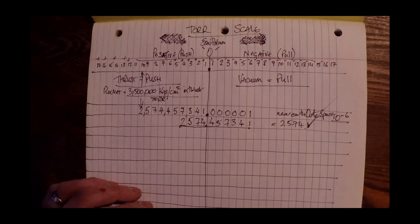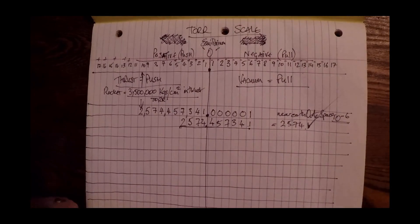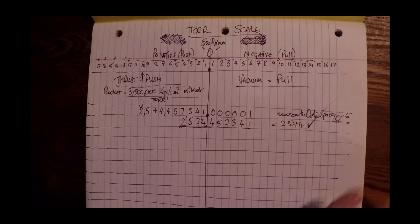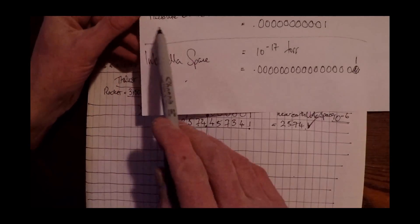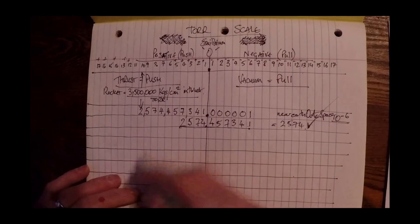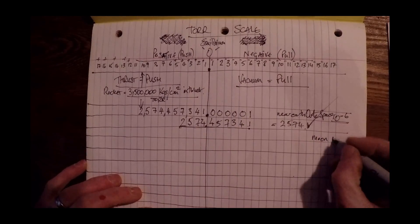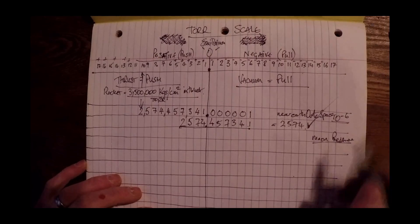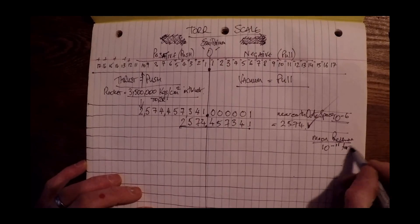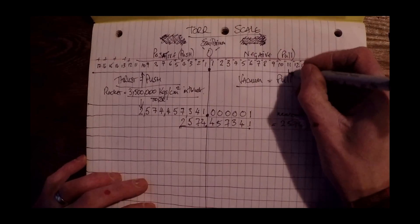Now we're going to move on. There's one here called a cryopumped MBE chamber at 10 to the negative 9 to 10 to the negative 11, but I don't actually know what a cryopumped MBE chamber is, so I'm not even going to bother with that one. What I'm going to do is pressure on the Moon and interstellar space. Moon pressure is 10 to the negative 11.